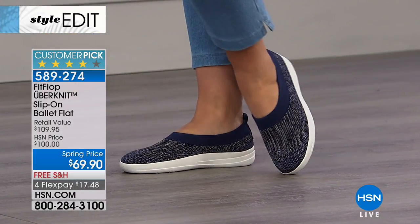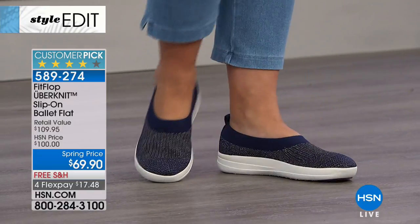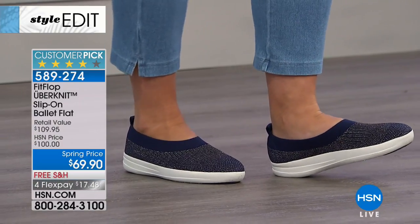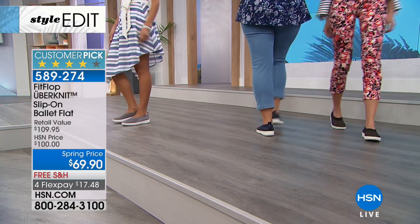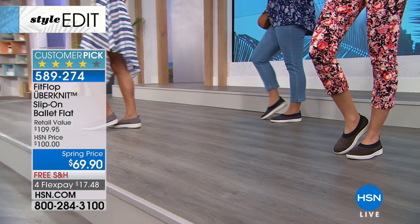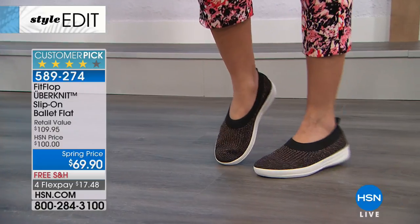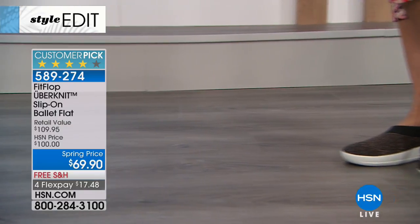When it says American Podiatric Medical Association Seal of Acceptance — footwear found to promote good foot health — how many brands can say that? I've been doing this a long time and there are very few brands doing it, because of the engineering. I don't believe there's a sneaker on HSN today that's actually approved by the APMA. This is a special opportunity, and it's a customer pick. In retail it's $109 to $110. We're excited to offer it here today at $69.90 — the final airing of the day, free shipping and handling.